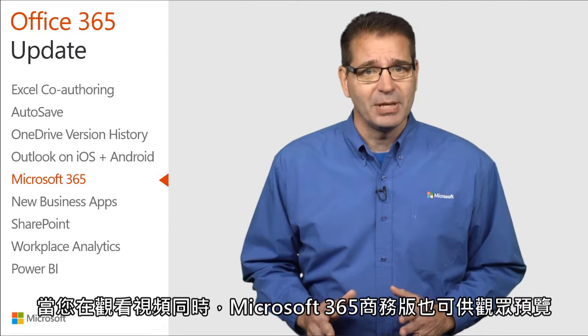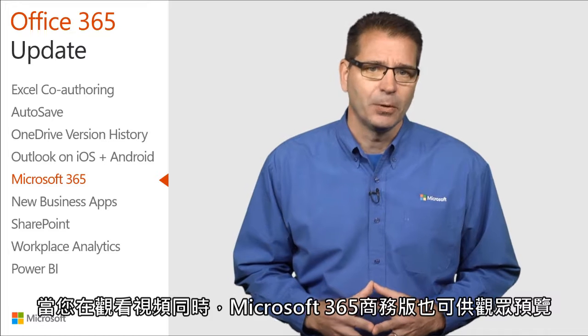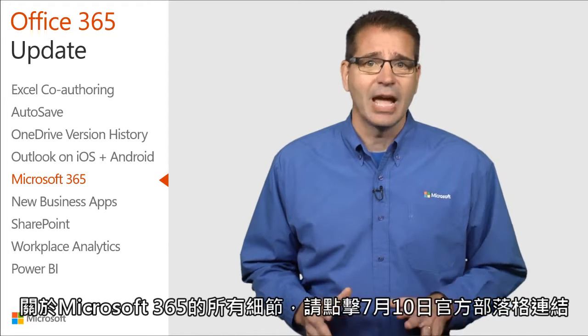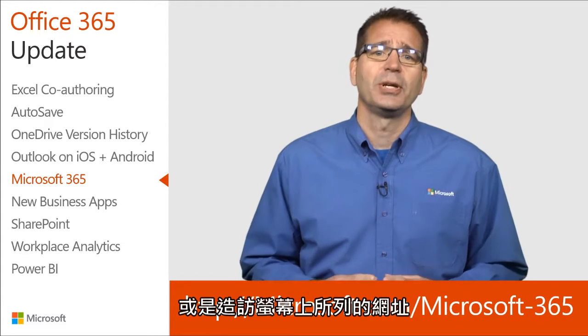Microsoft 365 Business should be available for public preview by the time you're watching this video. For all the details on Microsoft 365, follow the links in the July 10th Office blog post or visit the URL listed on the screen.